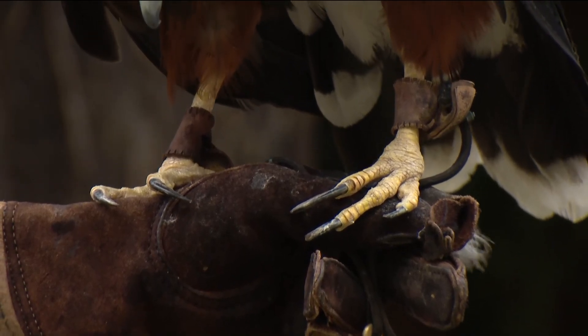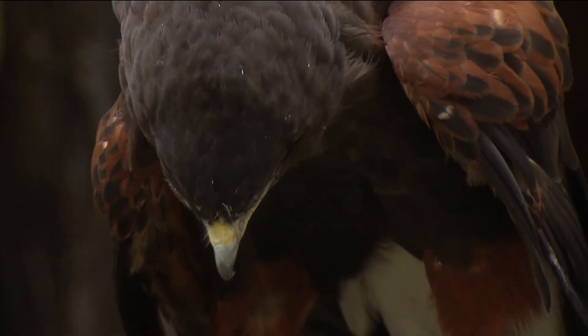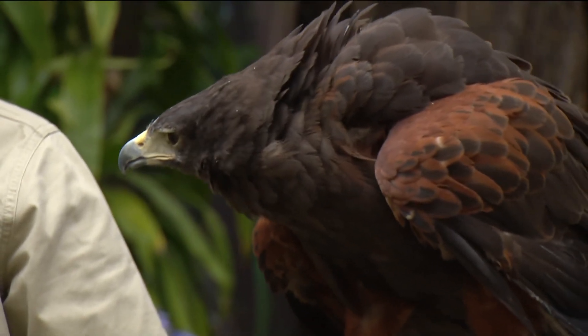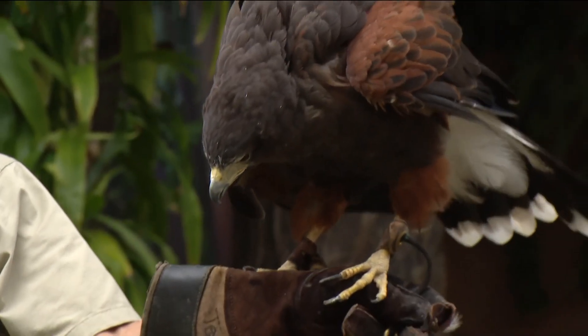This bird, by the way, is a Harris's Hawk, found in the Americas, called the Wolves of the Sky. If you've ever seen Jurassic Park — the velociraptors hunting together — this is today's modern version. This is a raptor that hunts together to capture their prey.